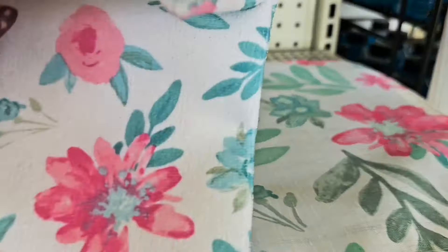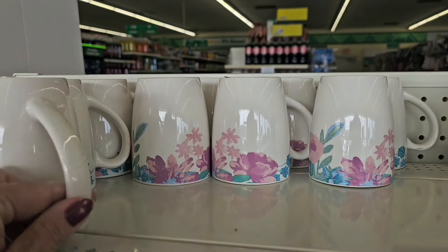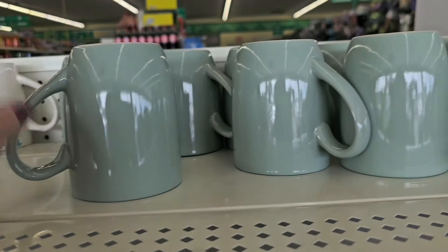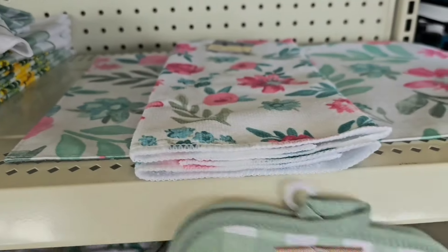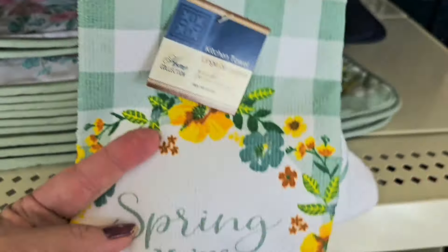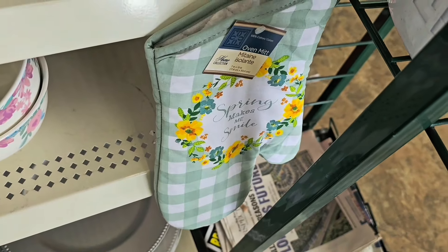They also have the dish towel, and up here they have the mugs. They're not finished putting out this spring set, so I wonder if we're going to have the full dishes. I do see the towels to match, and one oven mitt down there in the matching set.